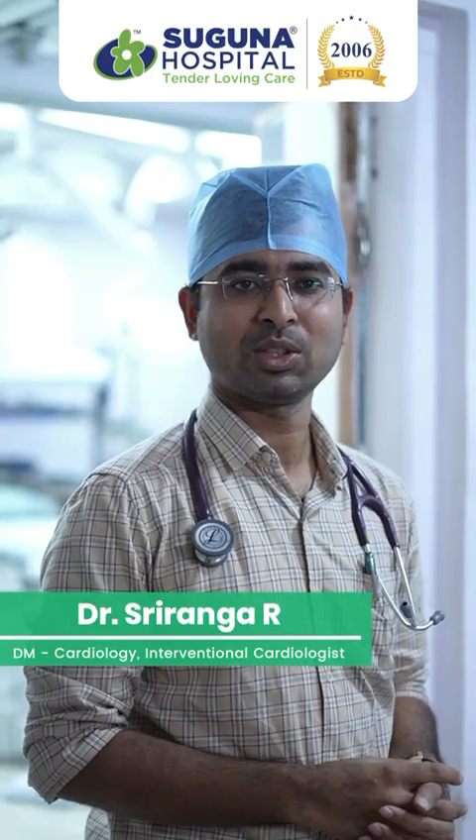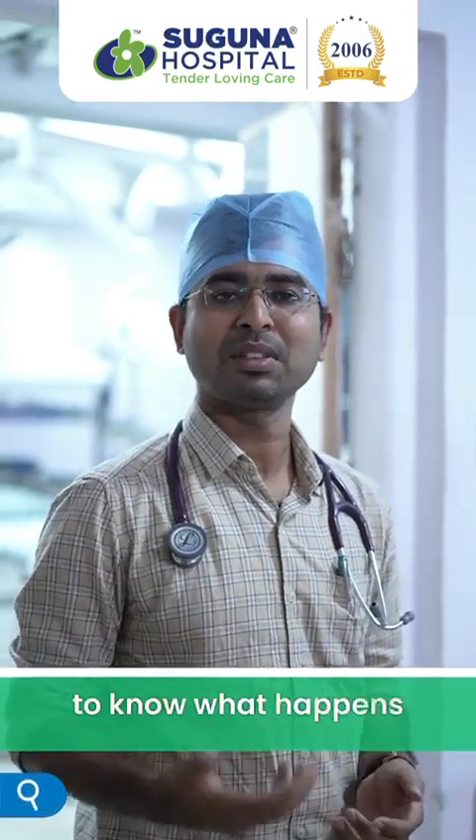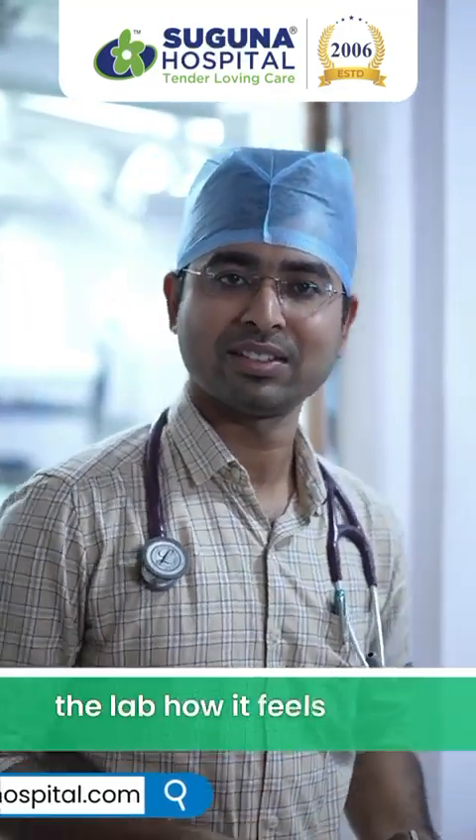Hello everyone, this is Dr. Sriranga, Interventional Cardiologist. People will be curious to know what happens inside the cath lab and how it feels inside. I'll just take you through the lab and show you how it feels inside.